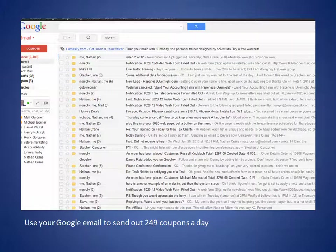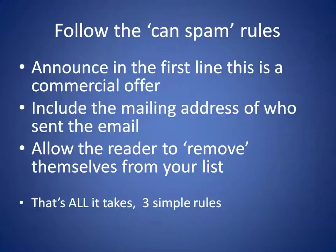You can send out 249 emails a day with your Google account. Set up a Google account, send out 49 at a time, and you can do this at no cost.